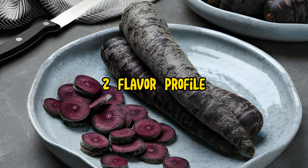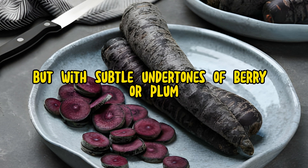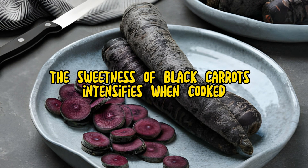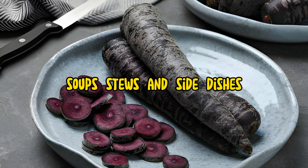Flavor Profile: Black carrots offer a sweet, earthy flavor similar to that of traditional orange carrots, but with subtle undertones of berry or plum. The sweetness of black carrots intensifies when cooked, making them a versatile ingredient in both sweet and savory dishes. Their unique flavor profile adds depth and complexity to salads, soups, stews, and side dishes.